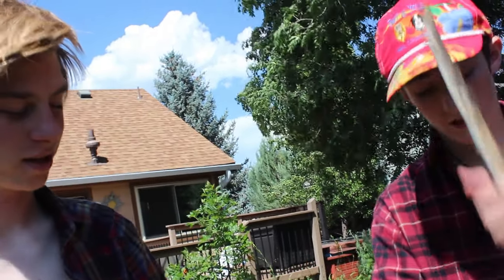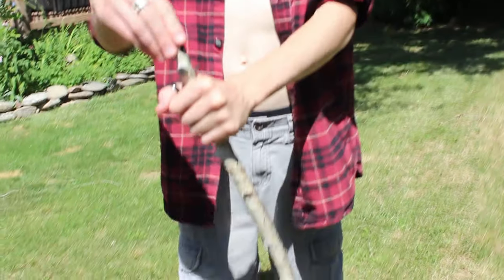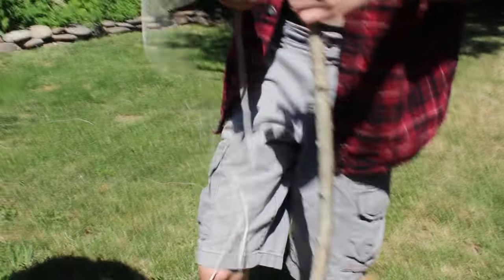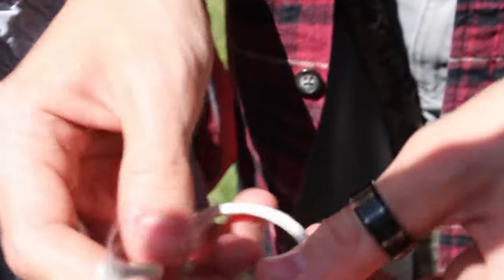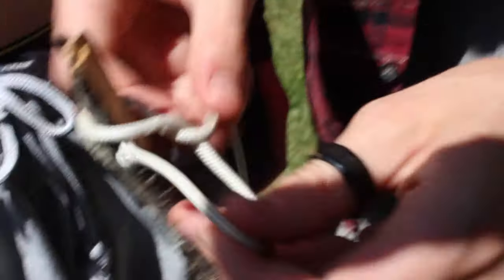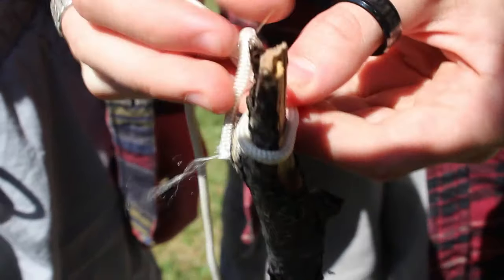First we're gonna need string, a stick, and duct tape if you're into that sort of thing. So first what you want to do is bend it. You want to tie your string — take it, let me get in close. You want to do a simple knot, just like that. That's one of the best knots you can do in a survival situation. Holds better than your grandma's dentures.